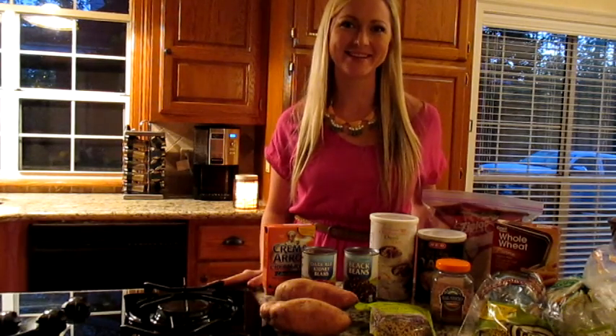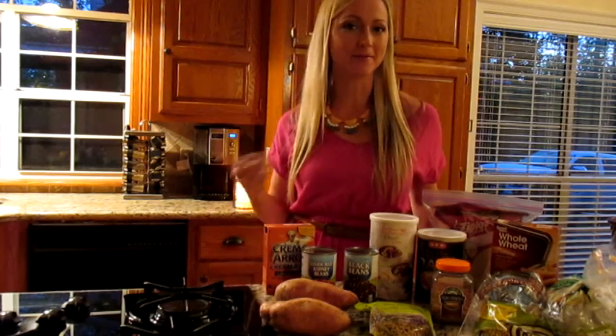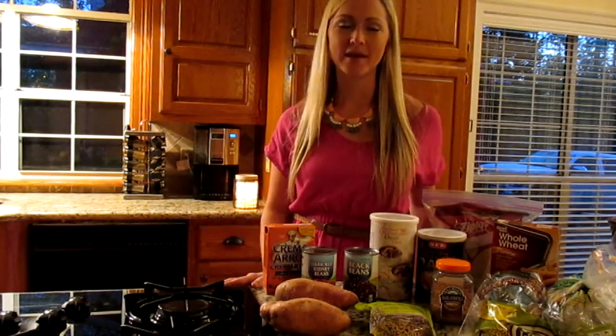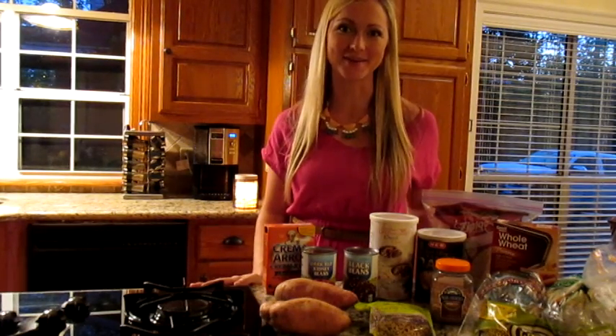Hey guys, it's Natalie Hodson here. I'm teaming up with MRN to share with you guys different healthy tips. It might be food related or workout related, and we're going to be sharing these a couple times a month. So make sure that you subscribe to their YouTube channel and like their Facebook page so you don't miss out on updates like these.